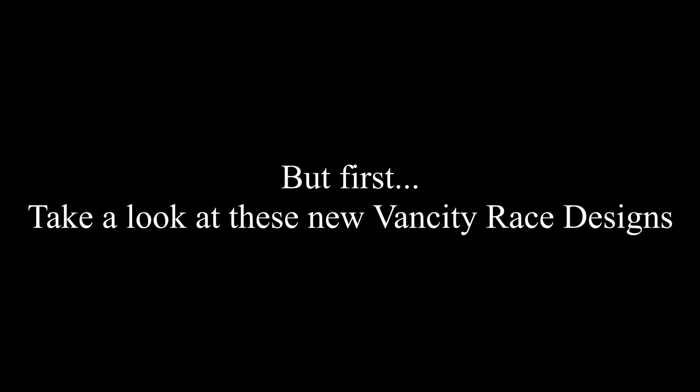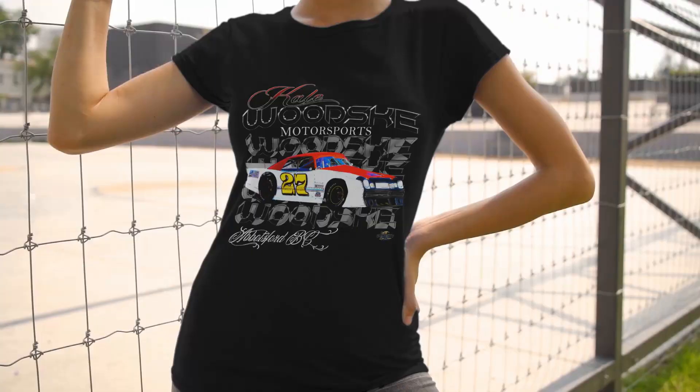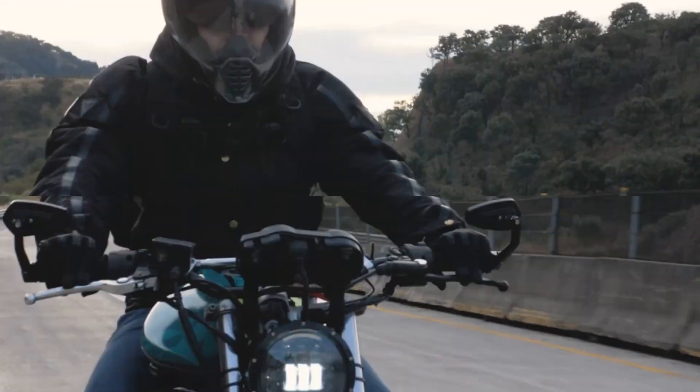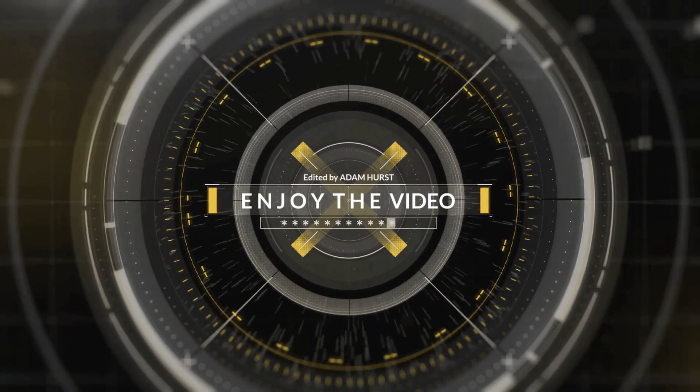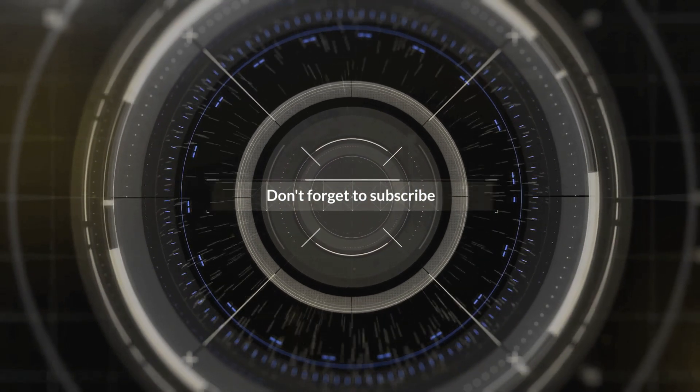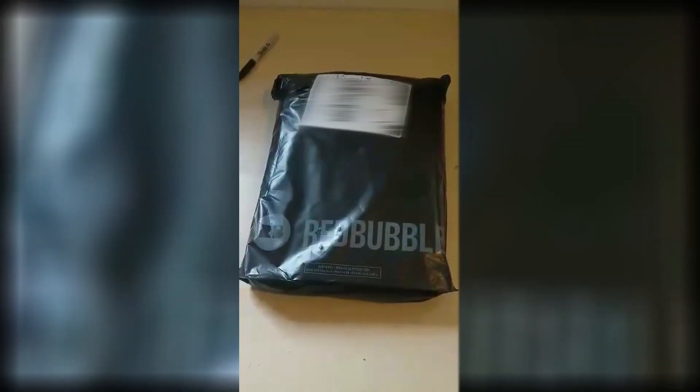This video is brought to you by S.T.A.L.A. I just got this Redbubble parcel in the mail. That's pretty cool — each shirt comes in its own little bag with a zipper.